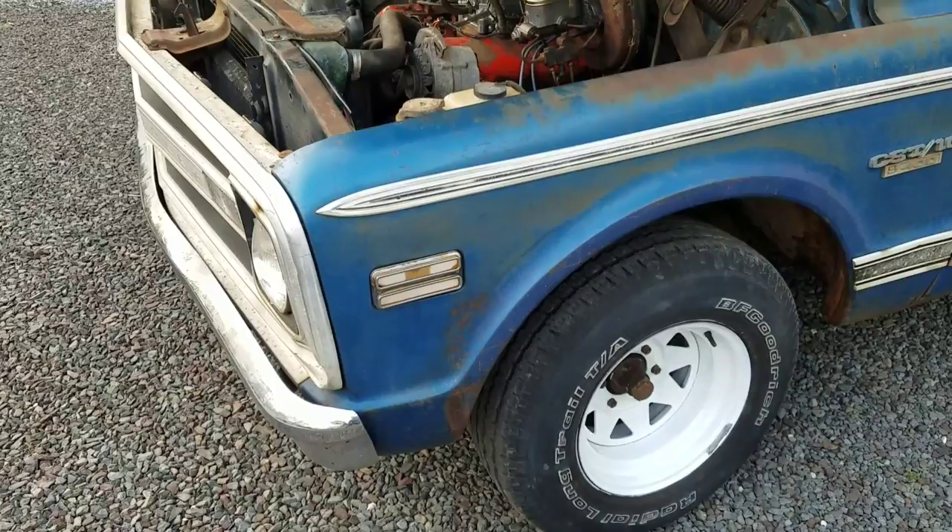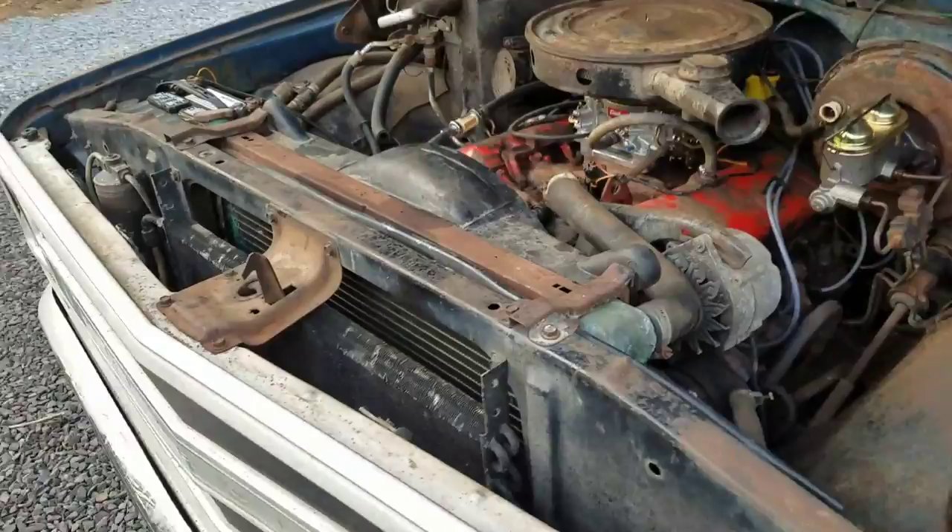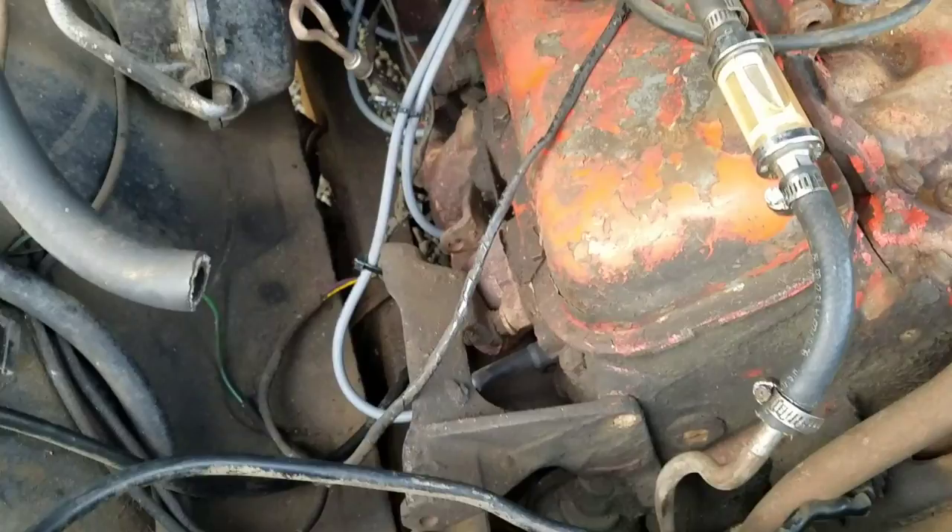I don't have the compressor for the air conditioning, but the brackets are there and the original manifolds are there. I'm told this is the original engine — the numbers are on the deck.